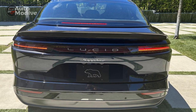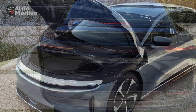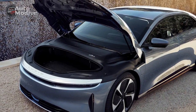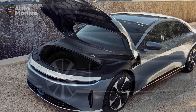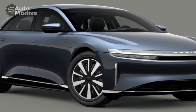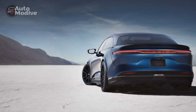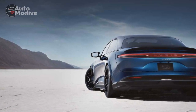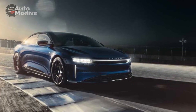Three: Learning Curve for Technology — the extensive integration of technology might result in a learning curve for some drivers who are not accustomed to touch and voice controls or the features of an autonomous driving system. Four: Dependence on Battery Life — like all electric vehicles, the Lucid Air Sapphire's performance and range are dependent on battery life. Over time, battery degradation can lead to reduced range and performance, requiring careful battery management.